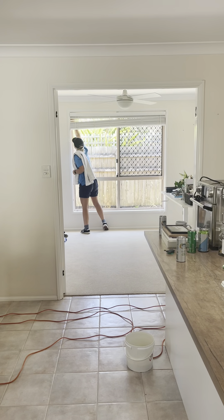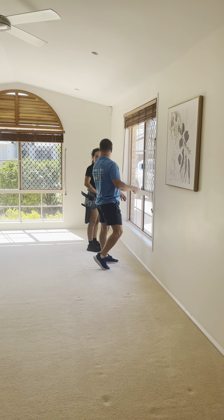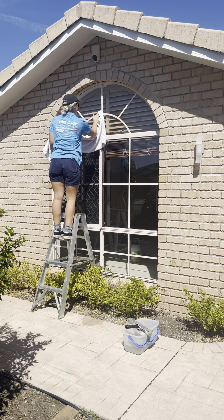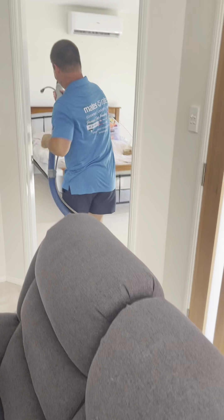At this property that we did today our team went in and we just got to work. We cleaned from top to bottom — fans, lights, high dusting, aircon units, windows in and out, full bathrooms, full kitchen including oven, range hood, and stove top.